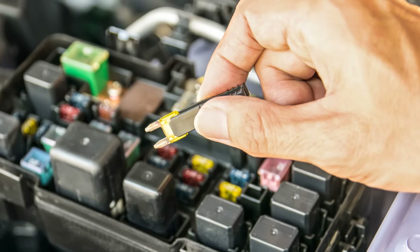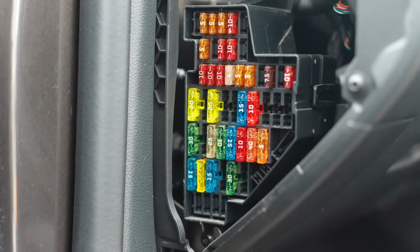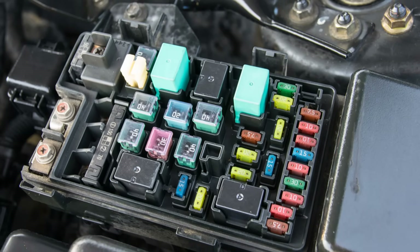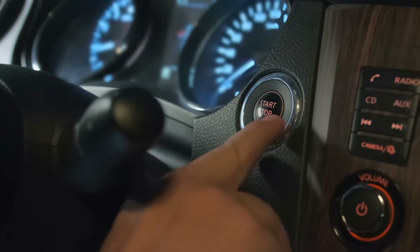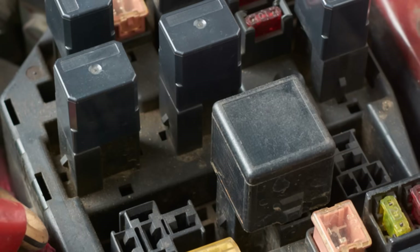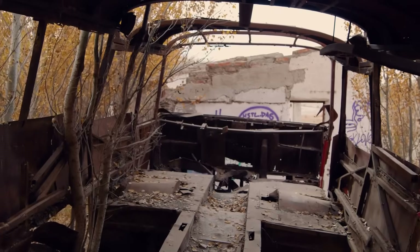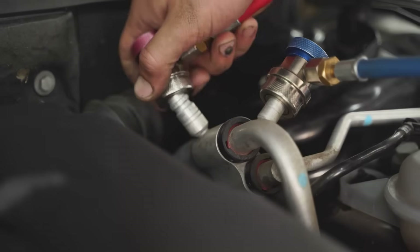Now let's talk about the fuse's partner in crime, the relay. If a fuse is a safety barrier, a relay is more like a remote-controlled power switch. Think about it — some parts of your car, like the starter motor or the cooling fans, need a whole lot of electricity to work. You wouldn't want all that high power flowing through the little button on your dashboard or the ignition switch on your steering column. The switch would be huge, get very hot, and wear out quickly. It just wouldn't be practical or safe to run that much current through the passenger cabin of the car. The relay solves this problem beautifully.